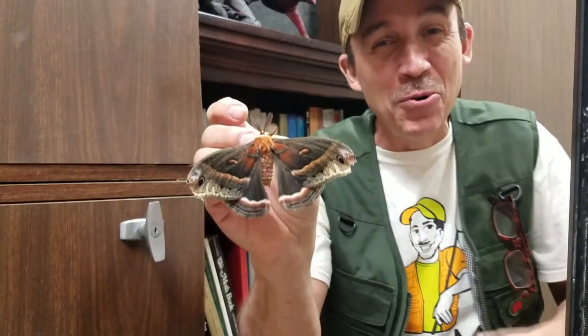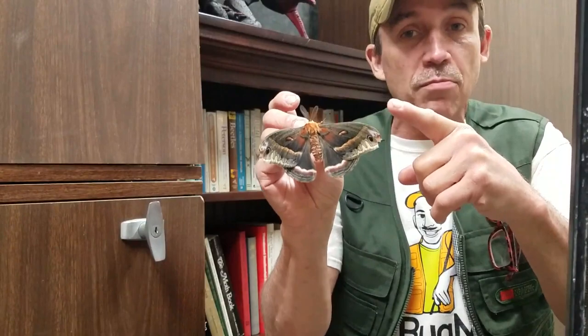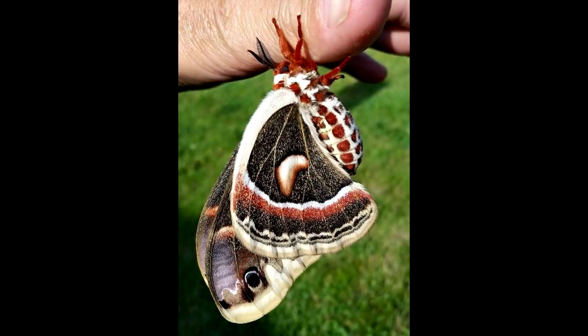Today we're going to talk about giant silk moths - these guys right here. How cool is he? If you don't know me, my name is Ryan Bridge. People call me the Bugman because I go to schools, churches, libraries, birthday parties, all kinds of cool places and bring a ton of cool bug fun to you.